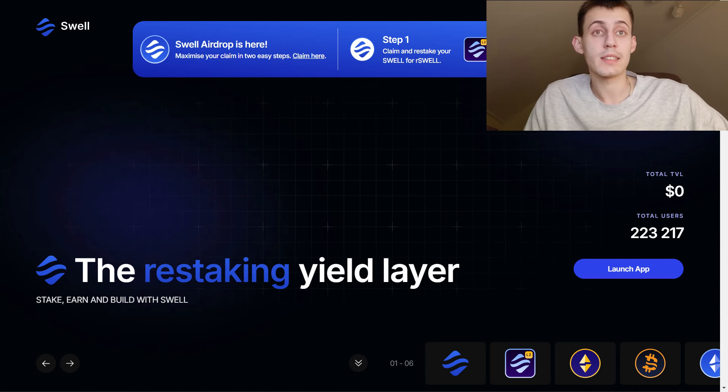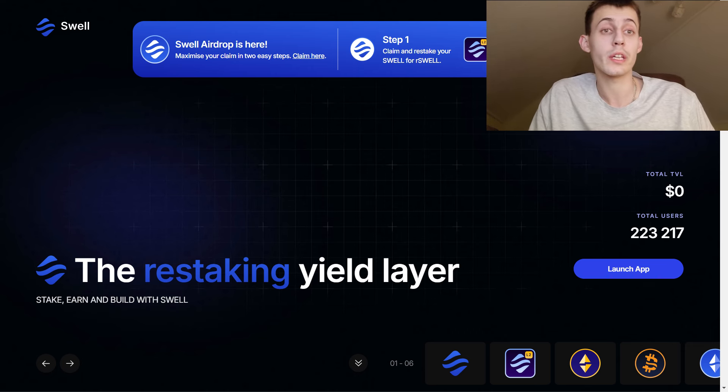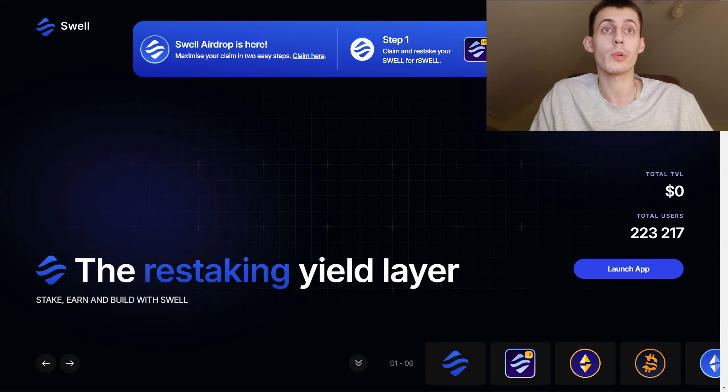I highly believe that it has great potential to rise. We are in a bullish market environment — everything is going up. I believe that such a high-quality project like Swell launching at such low valuations should represent a very great opportunity.